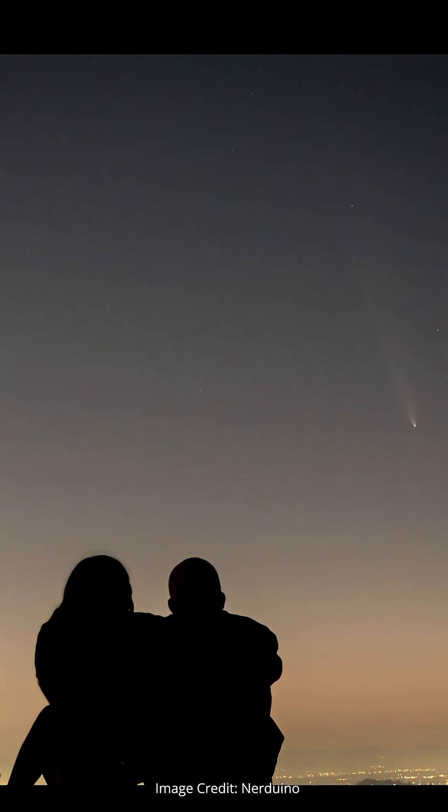Comets are super cool objects, mostly like giant frozen snowballs rushing through the solar system, sometimes bright enough to put on a show in the night sky even with the unaided eye, as you can see here for Comet Tsuchinshan Atlas in 2023.